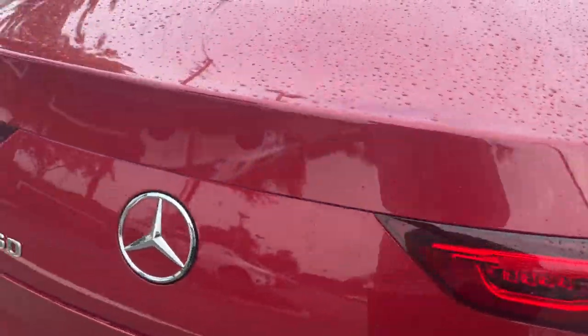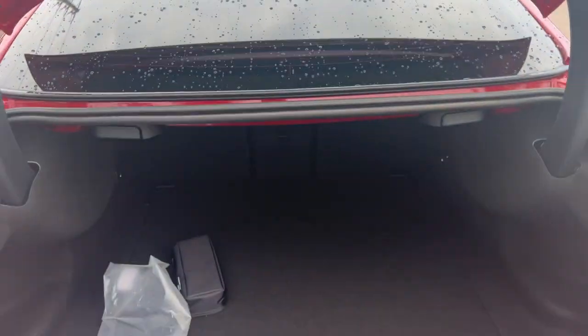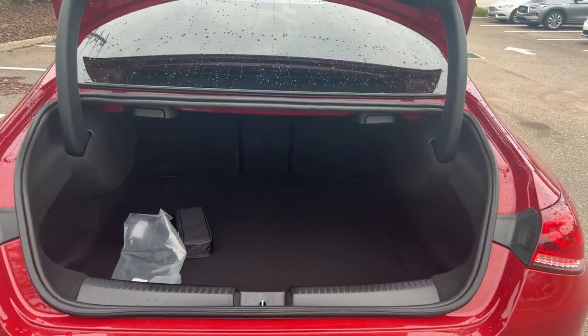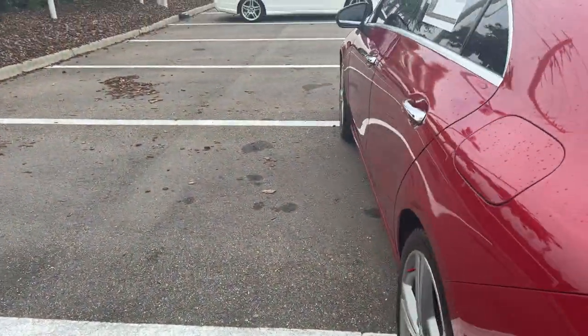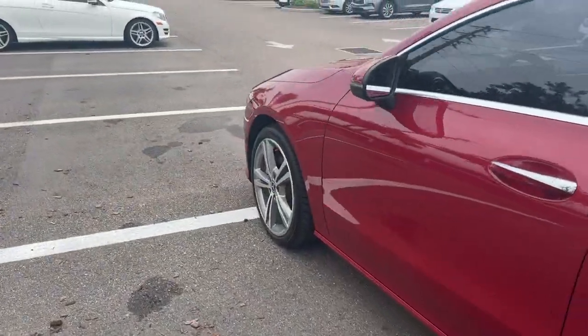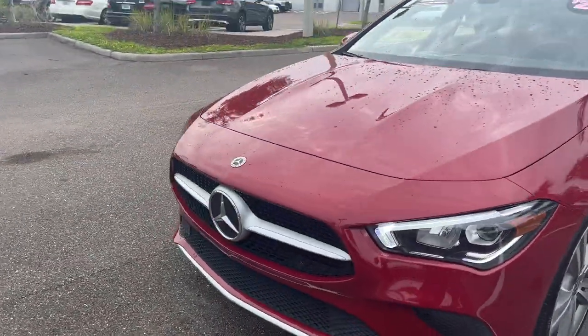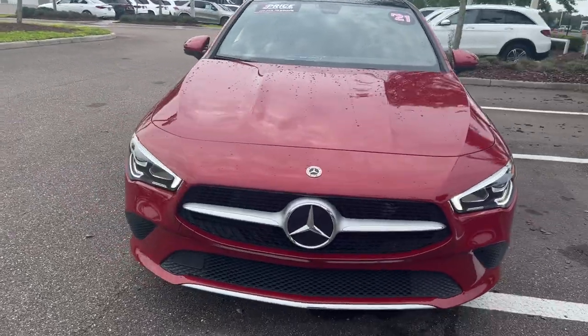Backup camera, there's a look at the trunk area, and the rear seat folds down for additional storage. This vehicle is 4MATIC, meaning all-wheel drive, and it's powered by a 2-liter turbocharged engine, so it's fuel-efficient and has power.